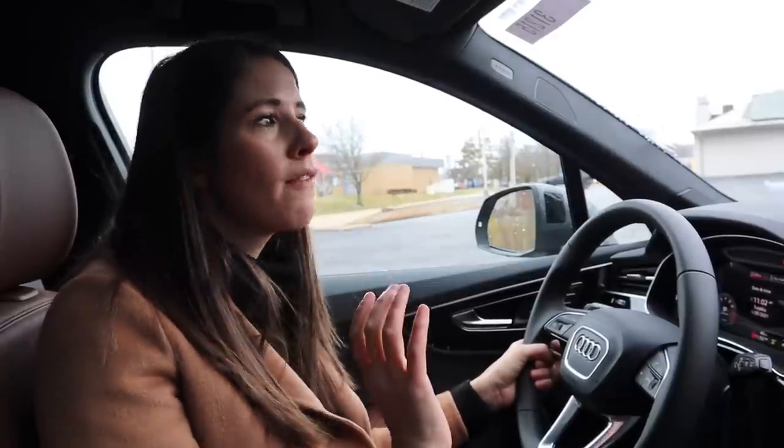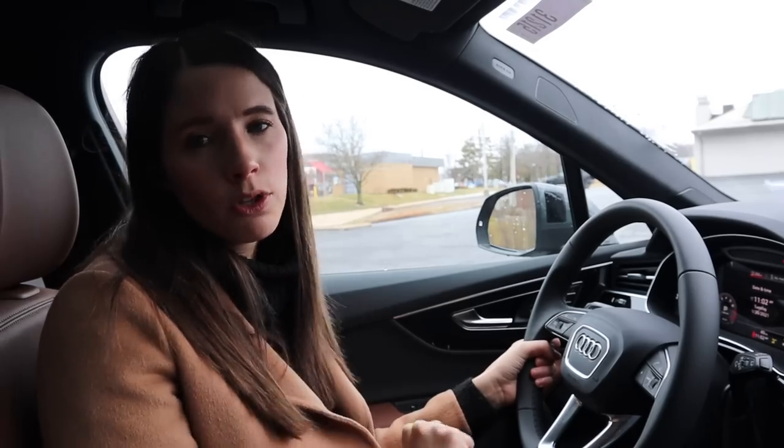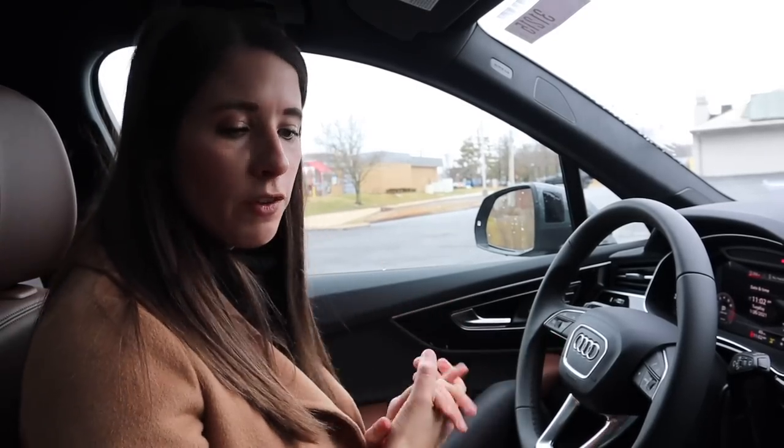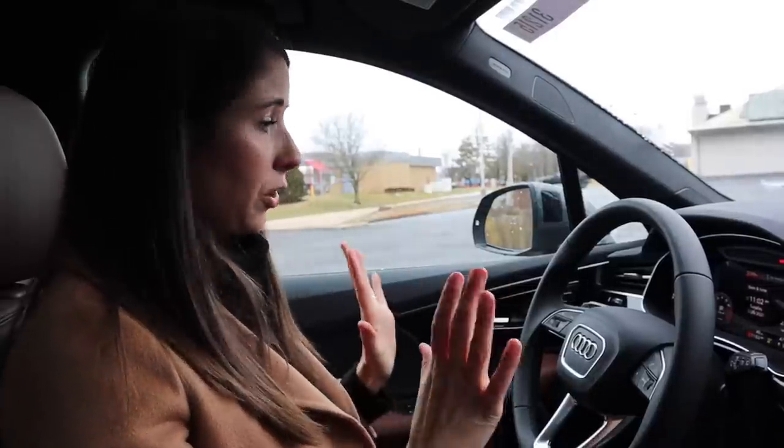Before we get any further, I want to talk about price. The Q7 starts at $59,000; the one we're doing today with options is up to $65,700. Make sure you stay tuned until the end of the video because I'm actually going to build my own Q7 and talk through the different trim levels, the colors, the options, and basically tell you which one I think is worth the most bang for your buck.